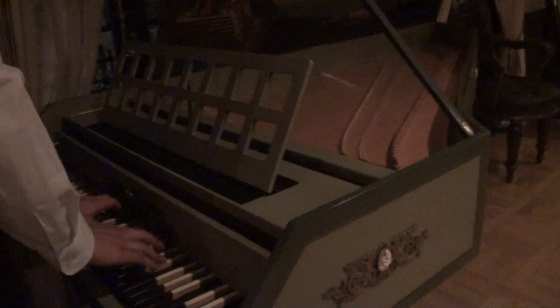Right over here — Walt and his wife went shopping in New Orleans and tried to find some stuff for the club. They found this beautiful harpsichord. It's hand-painted inside for the New Orleans theme. Paul McCartney, Elton John, and numerous other musicians have all played this before. It's a really cool piece.